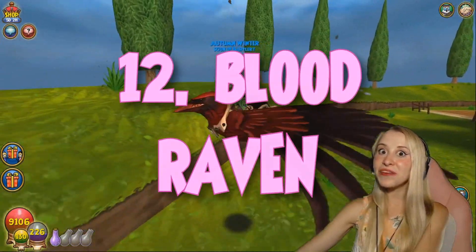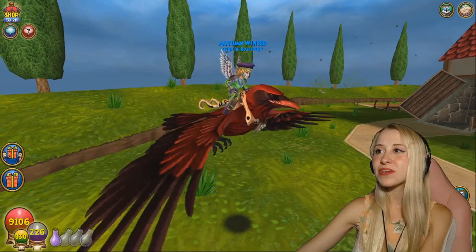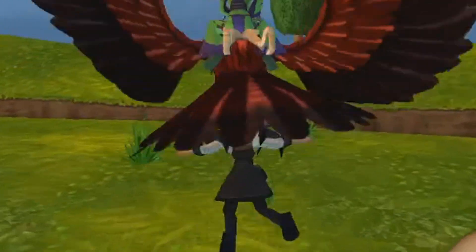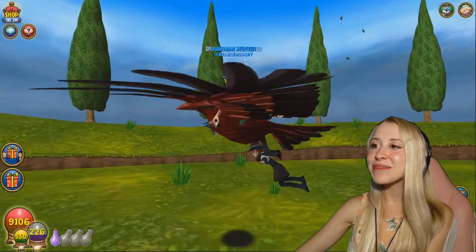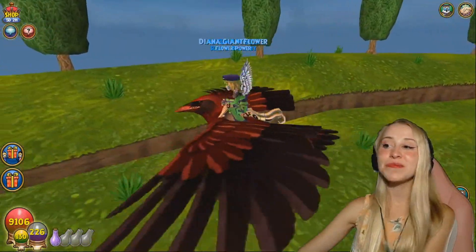Number 12 is the Blood Raven. Oh my god, this mount is so incredibly beautiful. This is a two-person mount, and it's really cool because I can hold people underneath me where they belong. No, I'm just kidding! But I just think it's so cool because I'm literally carrying her around like she's my prey. It's amazing. This is a beautiful mount.